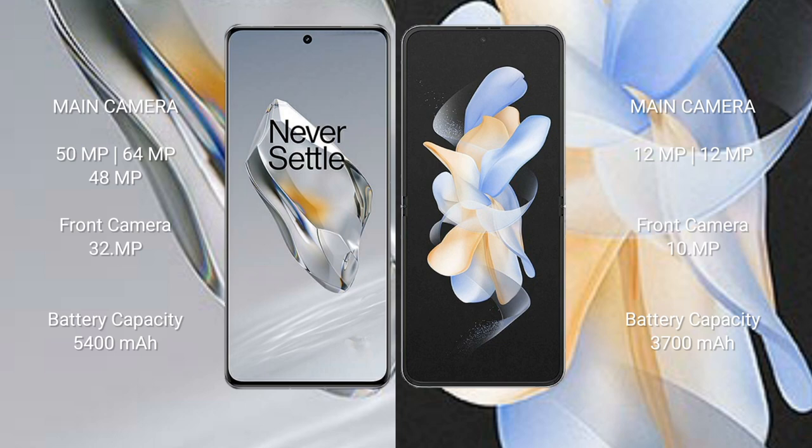OnePlus 12 has a 5400mAh battery with 100W fast charging support. Samsung Galaxy Z Flip 4 has a 3700mAh battery with 25W fast charging support.